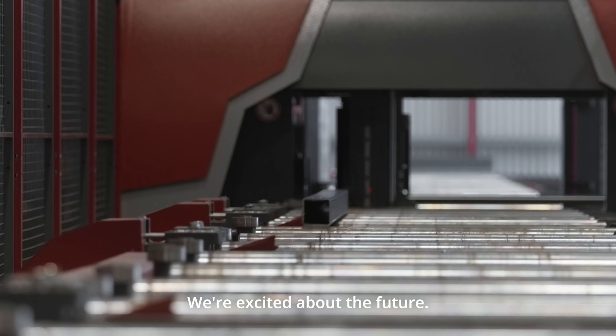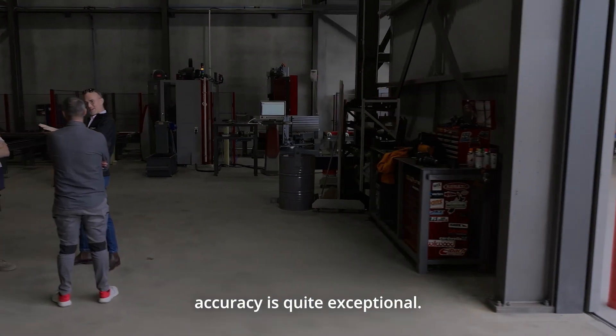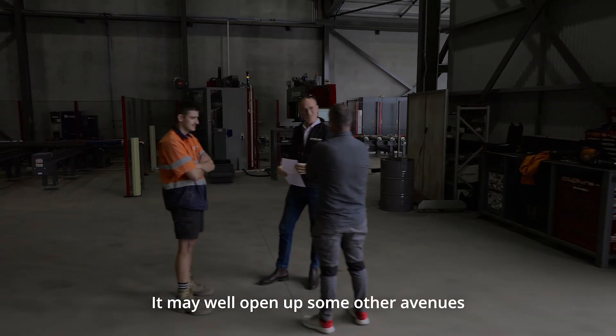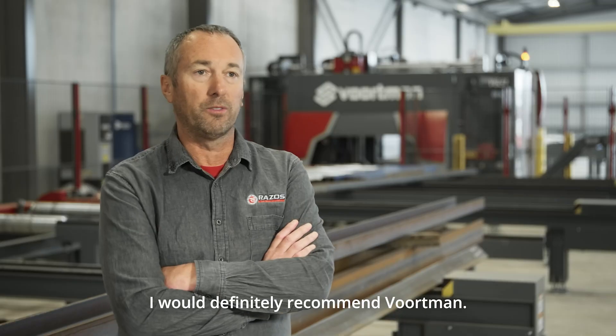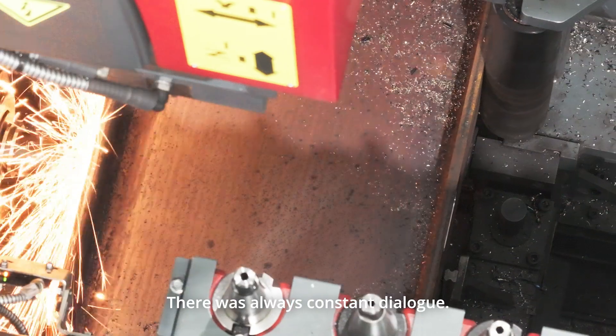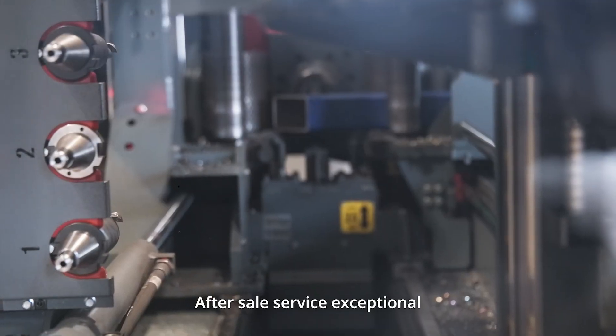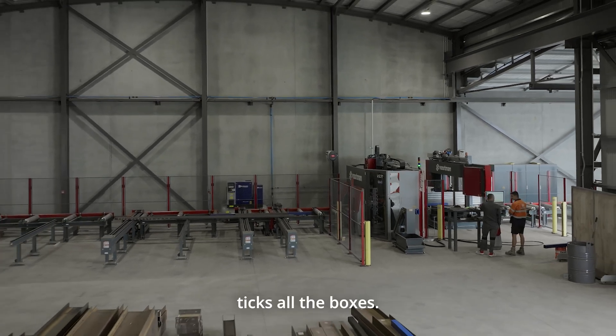We're excited about the future. The productivity and accuracy is quite exceptional. It may well open up some other avenues for us as a company going forward. I would definitely recommend Vortman. Communication from the outset was very good, there was always constant dialogue. After-sales service has been exceptional, and the product itself has lived up to expectations — it ticks all the boxes.